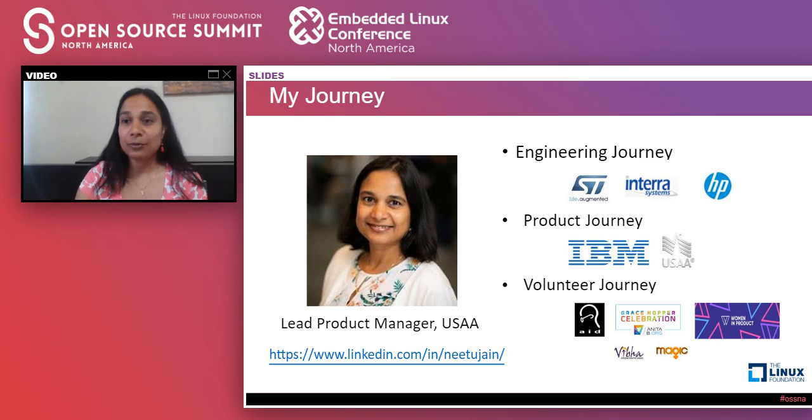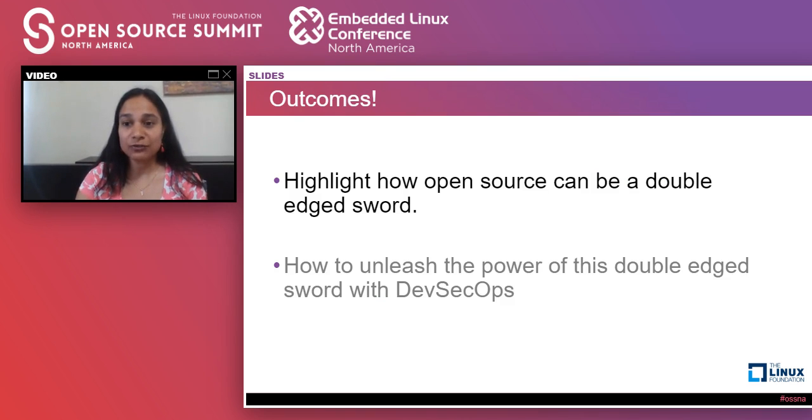Now that I've talked enough about myself, let's dive into the outcomes of today's presentation. The two things I want to highlight are: first, how open source can be a double-edged sword — it has a lot of benefits, but there are also caveats and things you need to worry about. And second, in spite of being a double-edged sword, it is still very powerful and has a lot of potential. If used correctly and carefully, we can unleash the power of open source.